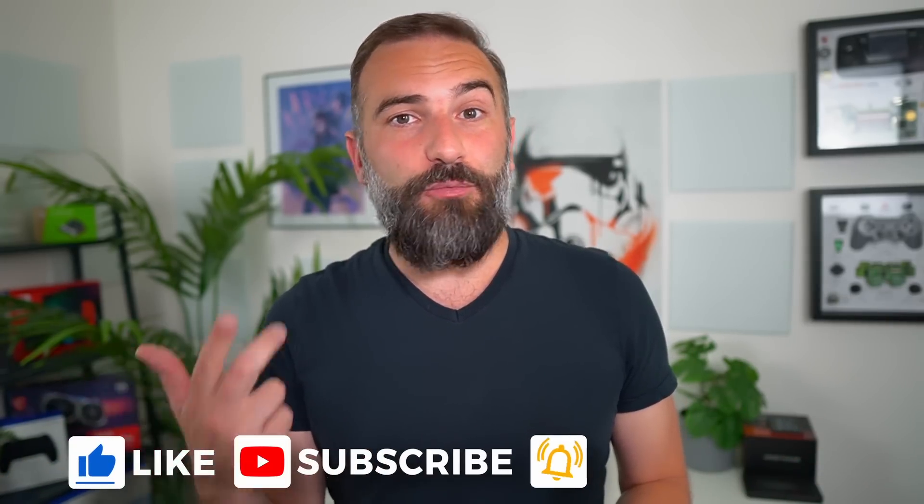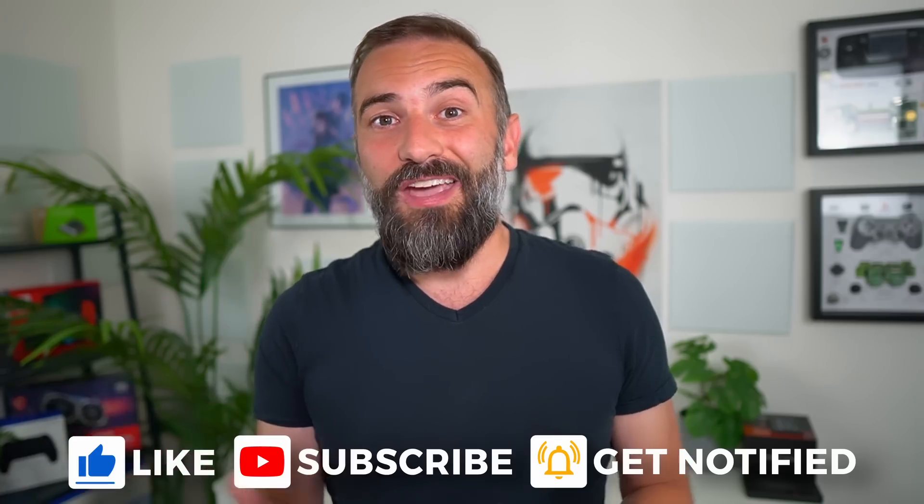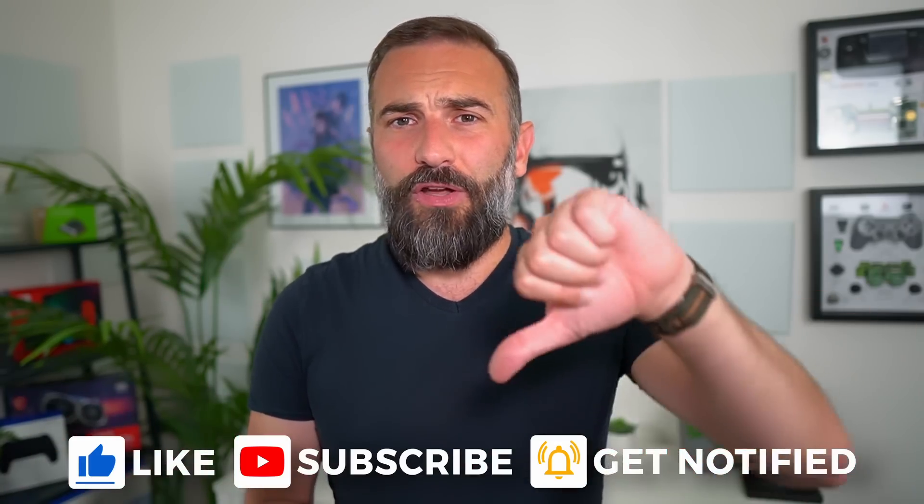Thanks everyone for watching the video. I hope you enjoyed it — if you did, don't hesitate to like, subscribe, turn on notifications, and write a comment. And if you didn't like it, you can always dislike and tell me why in the comments. You can support the channel by clicking on any of the links in the description below. Thanks everyone for watching, and I'll see you in the next one. Bye!